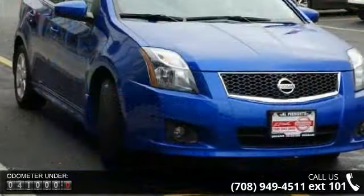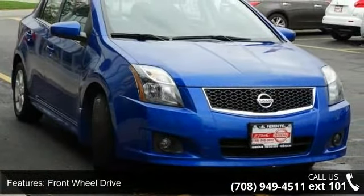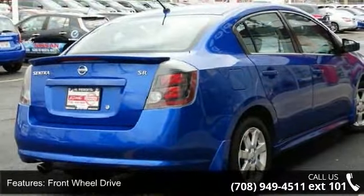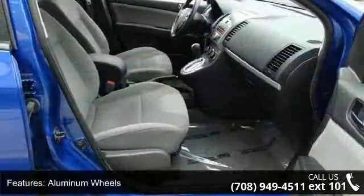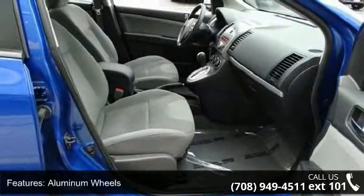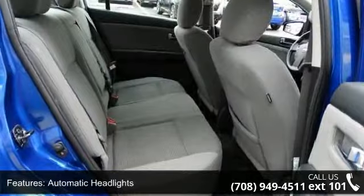Enjoy these notable features: front-wheel drive, power steering, aluminum wheels, rear spoiler, automatic headlights, fog lamps, MP3 player, auxiliary audio input, bucket seats and pass-through rear seat. If you are looking for a solid pre-owned car, this might be the one.